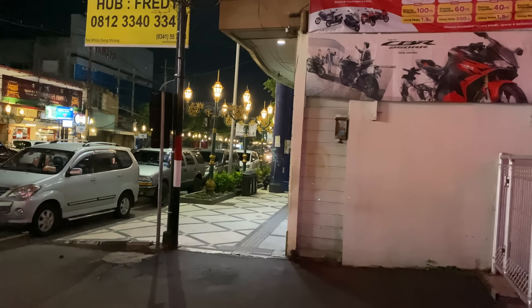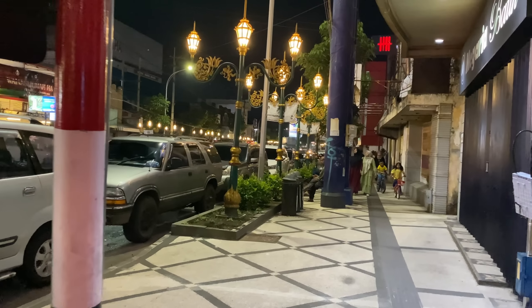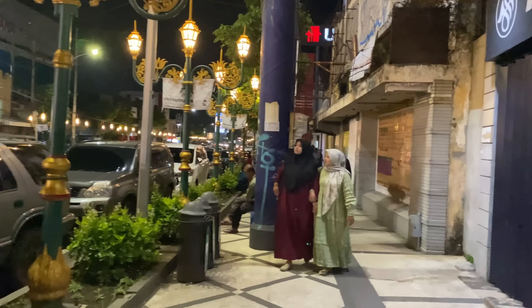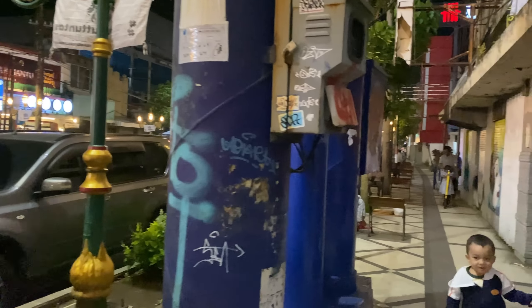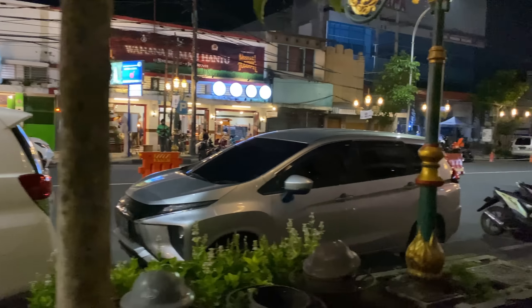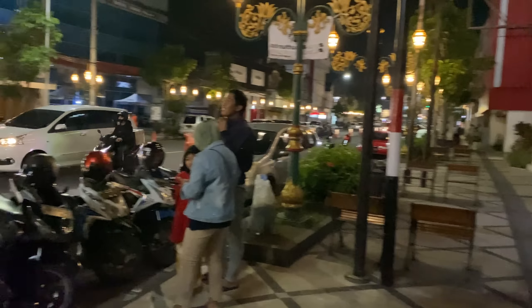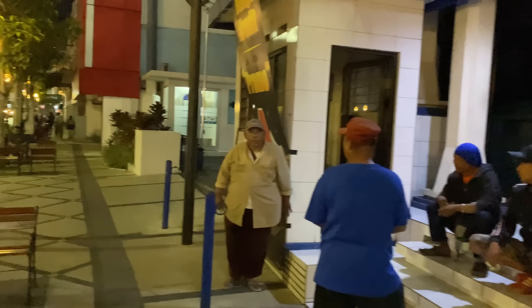Situasi terkini Kayu Tangan guys. Ini masih di Kota Malang. Nah di sebelah kiri nih, kalau parkir mobil boleh parkir di sini. Di sini juga ada penyewaan scooter. Disediakan banyak tempat duduk. Nah itu di sana banyak orang jualan makanan, nanti kita lihat ke sana. Di sebelah kiri ini gedung-gedung perkantoran.